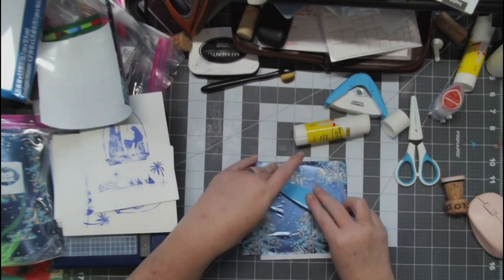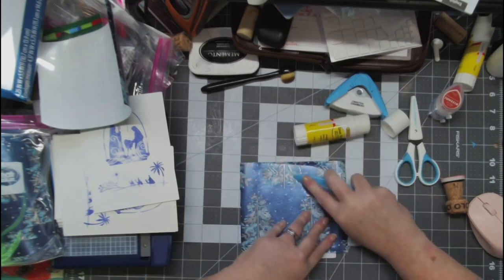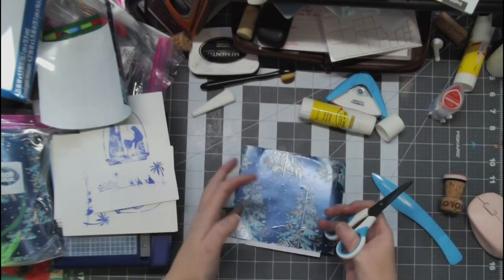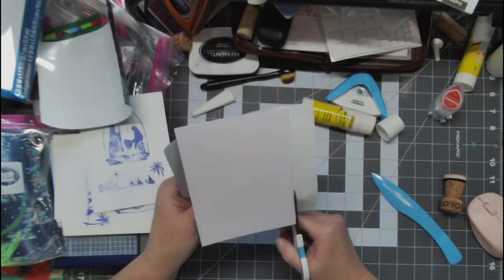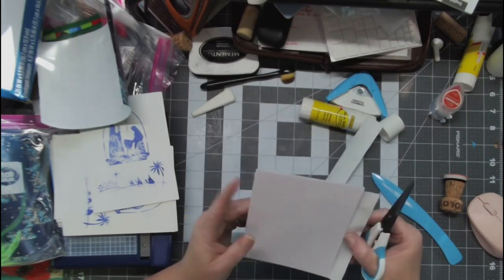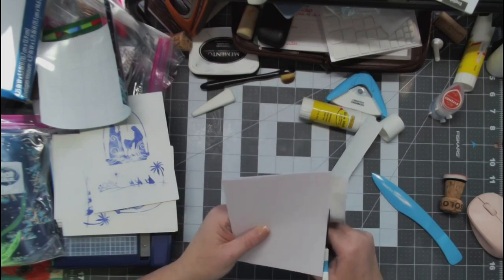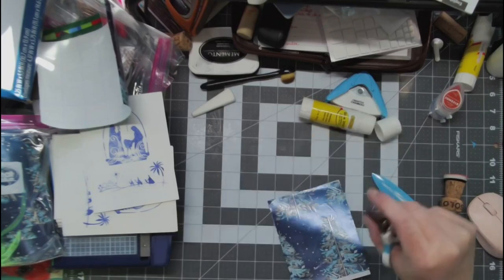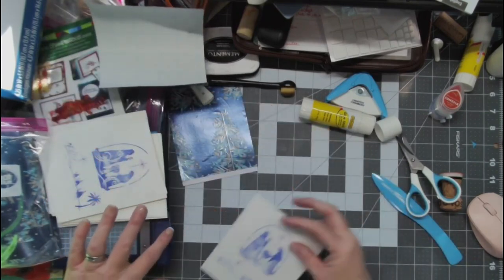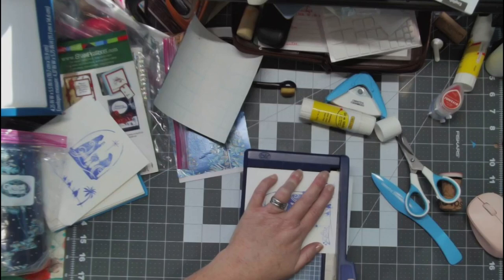I'm going to use the bone folder and just smooth it over. This bone folder is heavy — it's the heaviest one I've ever had, though I haven't had many bone folders. I'm going to take my little scissors and trim the edges off. Now I'm going to take this paper trimmer and trim it up just like so.